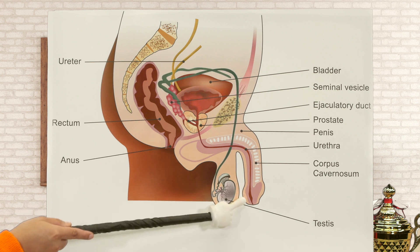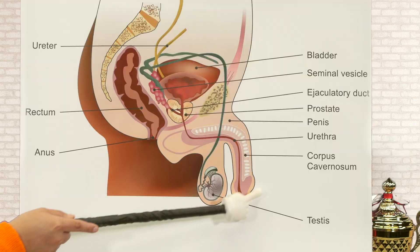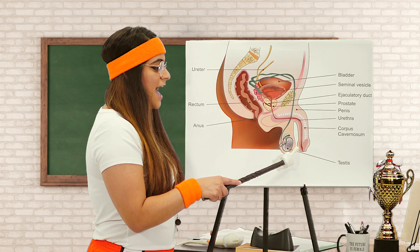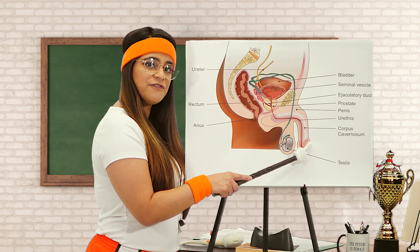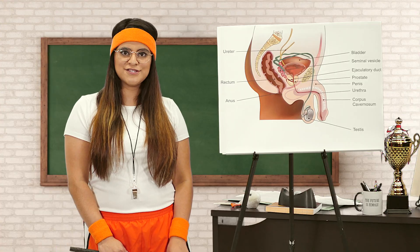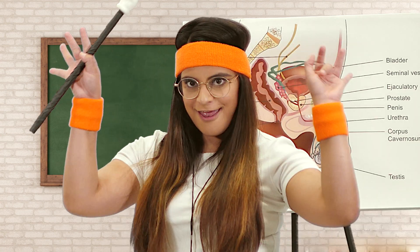Right here we have the scrotum, which is the sack of flesh that holds the testicles. And right over here we have what you might call the head, but it's actually called the glans penis. Around the glans penis is a piece of flesh that wraps around it called the foreskin. Some parents choose to circumcise their child for personal, religious, or cultural reasons. Some parents choose not to circumcise, and that's fine too, as there is no medical necessity for circumcision. So for your million dollar question — which one is better? Here's your million dollar answer: neither.